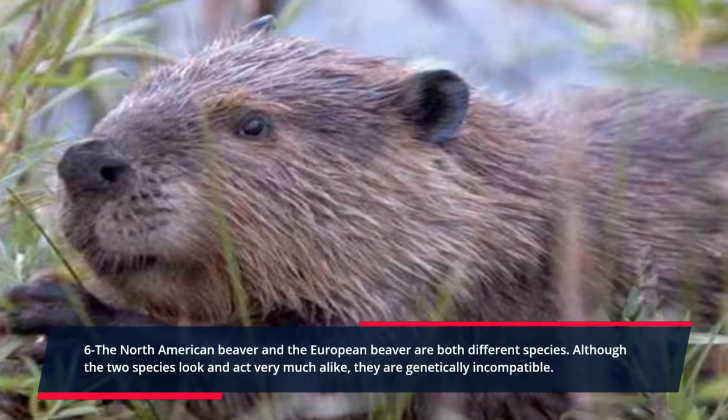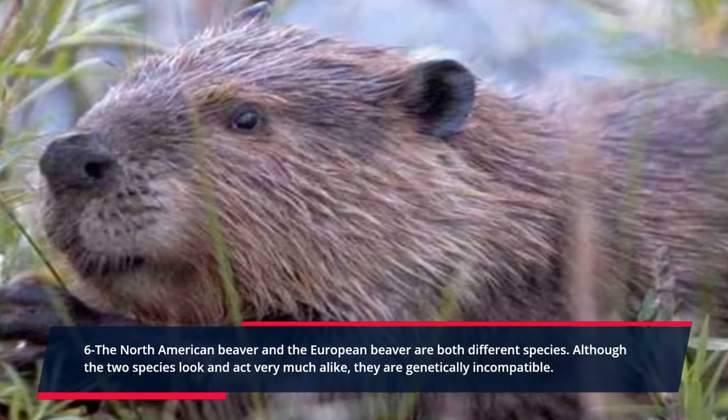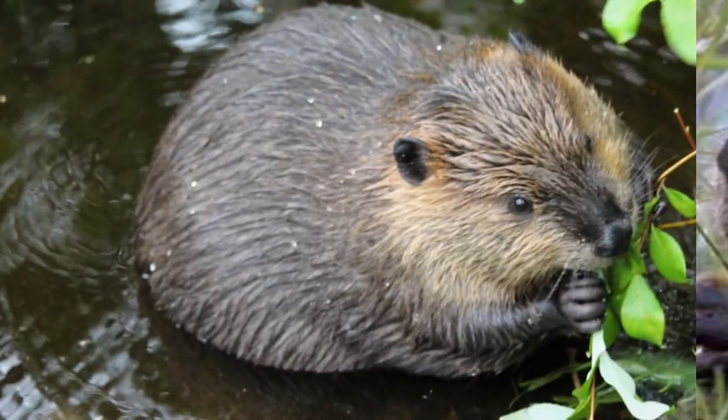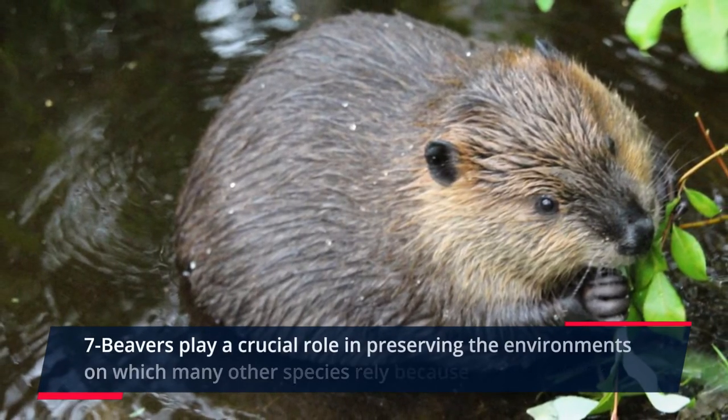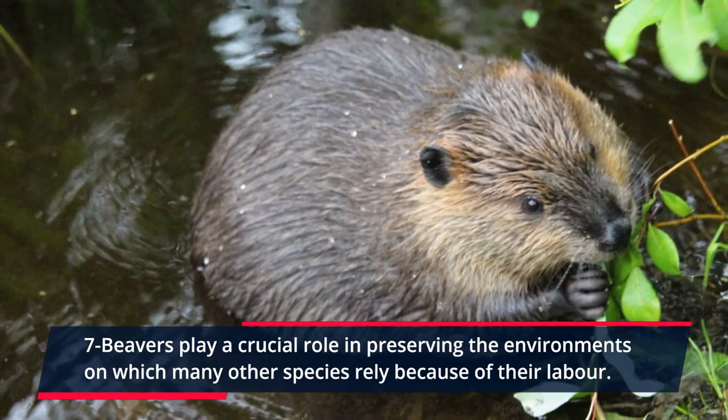Six: the North American beaver and the European beaver are both different species. Although the two species look and act very much alike, they are genetically incompatible.